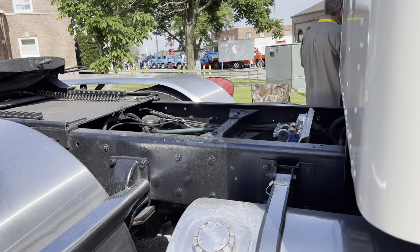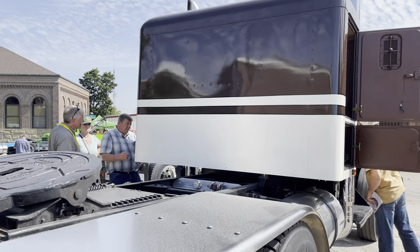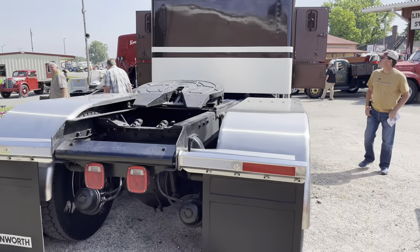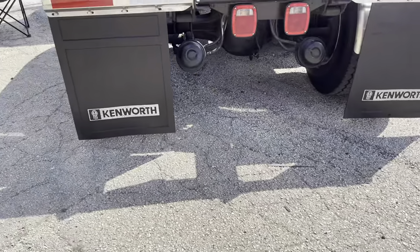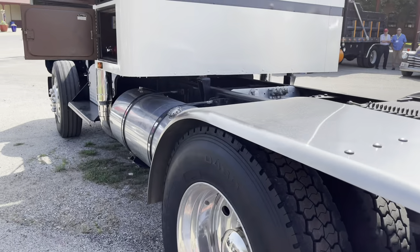What did your dad haul with this? Wherever the money was. He did flatbed quite a bit, some van, and when it was on the farm it was a lot of grain. Did you ride with him as a kid? Oh yeah. I have memories of being in the sleeper curled up when you have to hide from the guys in the guard shack when you're going in to get a load, or hide from the guys at the scale house because they don't like to see little kids in the passenger seat.